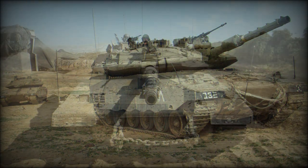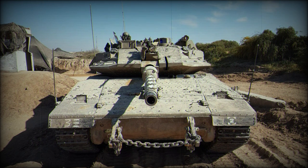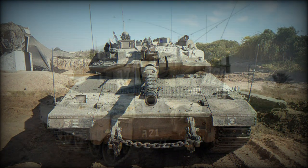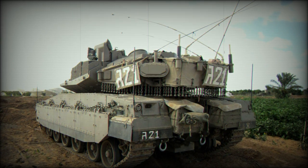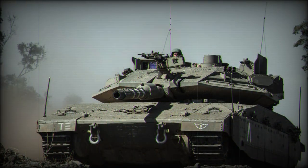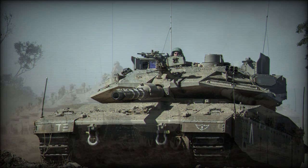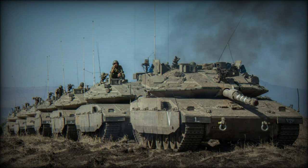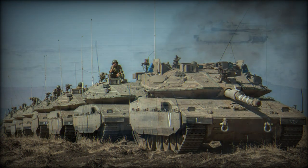Furthermore, the Merkava Mk.4 Mal Roche is fitted with an internally operated 60mm mortar. This main battle tank has an integrated battle management system that enables the crew to plan missions, navigate, and update their situation awareness. It also reports friendly units and enemy targets, combining friendly tanks, anti-tank and artillery units, and helicopters in a combined task force.